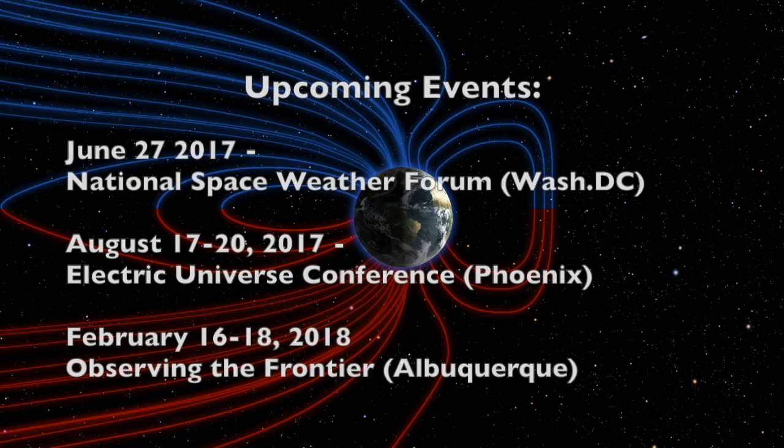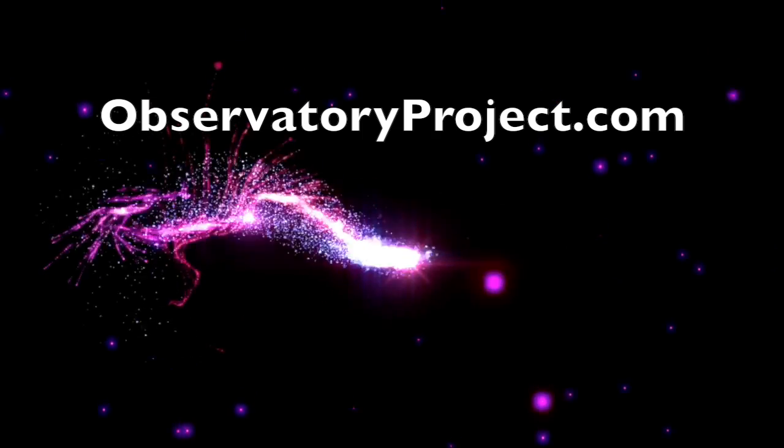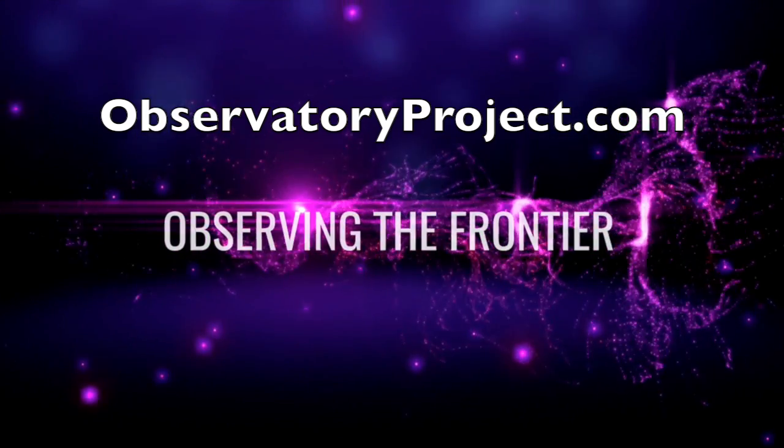Folks, in just under four weeks I'll be presenting the value of our community to the space weather world at the National Space Weather Conference. You are all welcome to join me — just send an email to get the details. Then after the EU conference in Phoenix this August, all eyes come back to the high desert where Observing the Frontier 2018 will take place President's Day weekend next year.